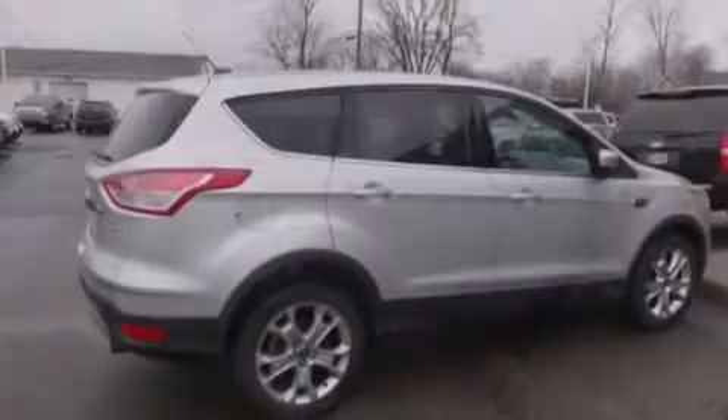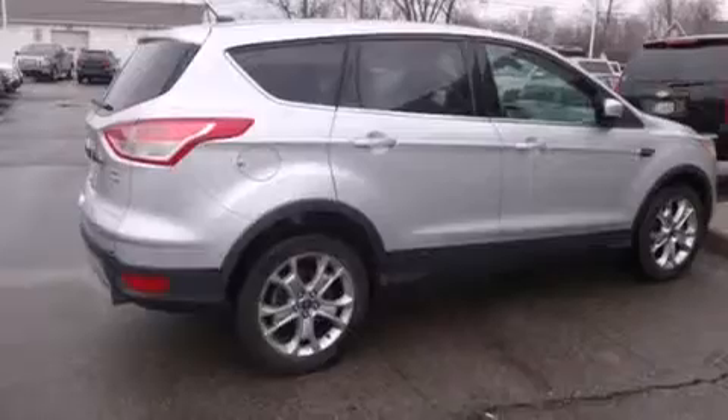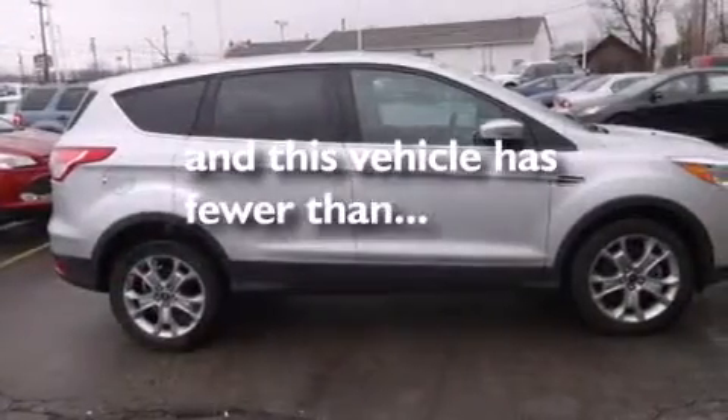Air conditioning with automatic climate control, cruise control, full power accessories, and this vehicle has fewer than 31,000 miles on the odometer.